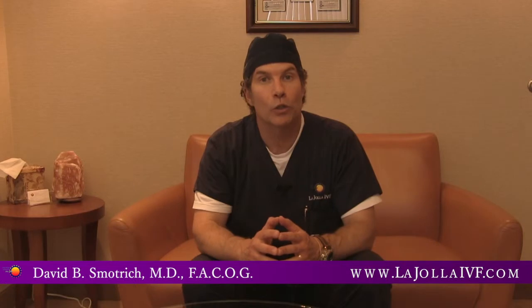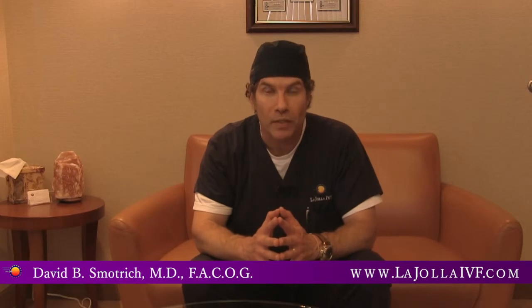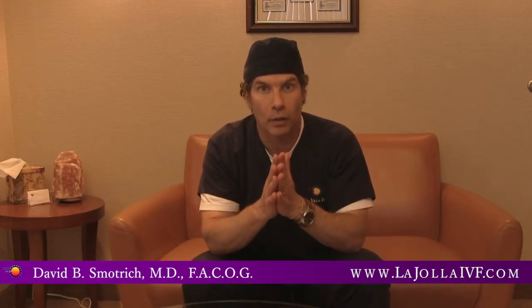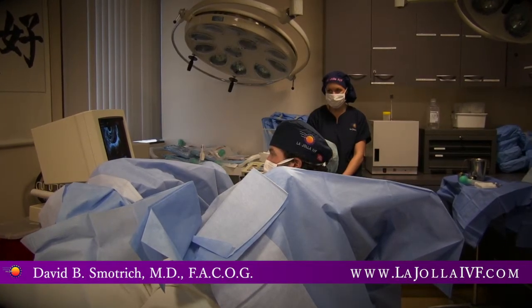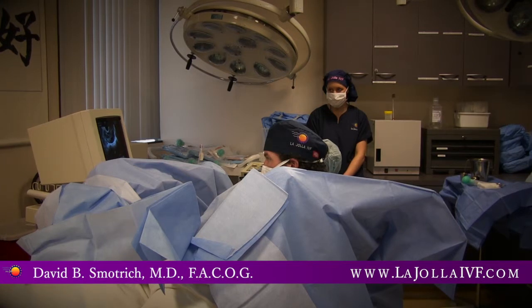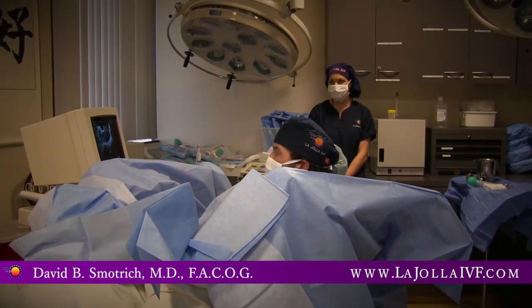After the follicles reach approximately 20 millimeters in diameter, we add another medication called HCG, which mimics the LH surge and allows the eggs to be freely floating in the follicles. Then, under ultrasound guidance and under anesthesia, I stick a needle through the vagina into the ovary and we use a suction irrigation system to get the eggs out.